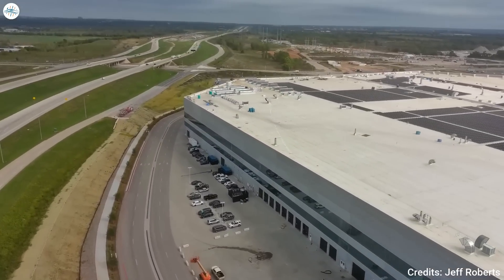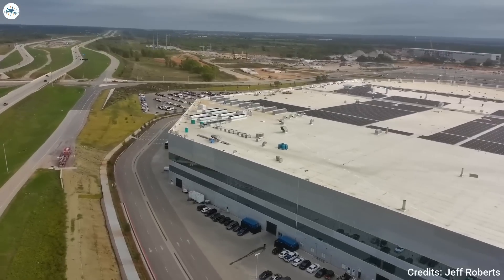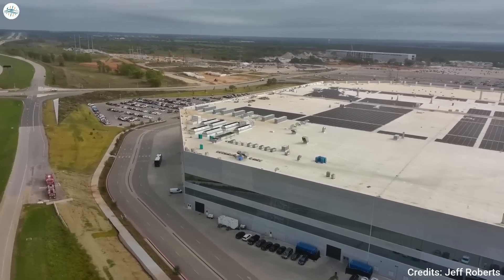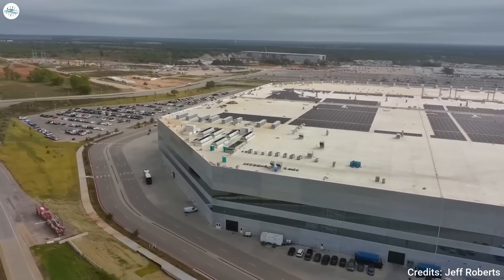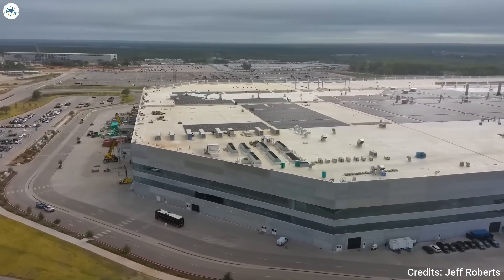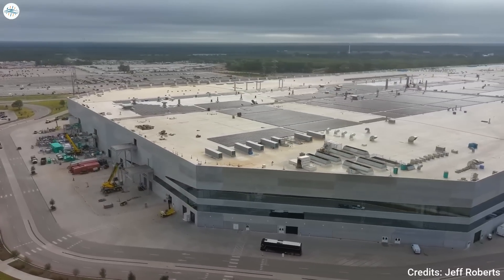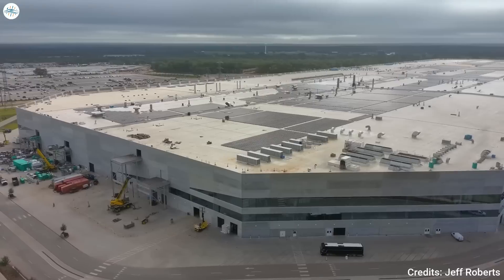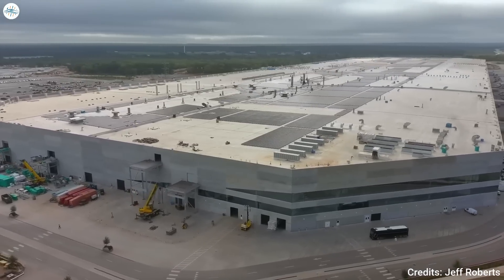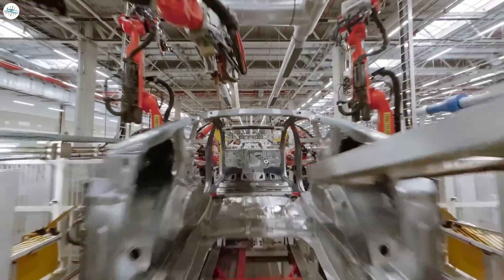Even though Tesla is preparing for that kind of output in Q1 2023, it is not in a hurry to get there in Q4, as it is still establishing the logistics to handle that kind of volume increase. In the United States, 5,000 units per week is generally Tesla's goal for volume production and where Tesla wants to be with the Model Y at Giga Texas before moving its focus to Cybertruck production.